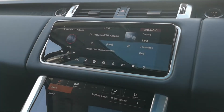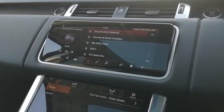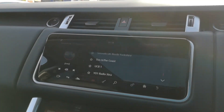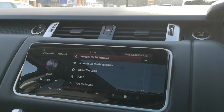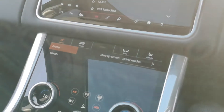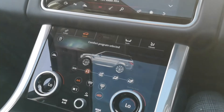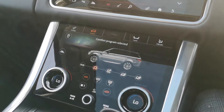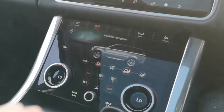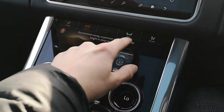You can see all your radio and entertainment options there.